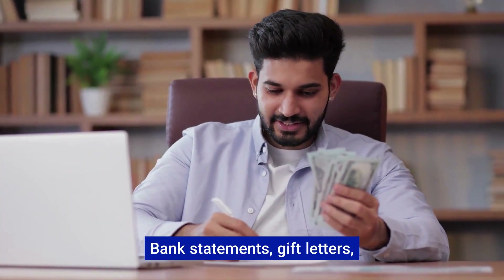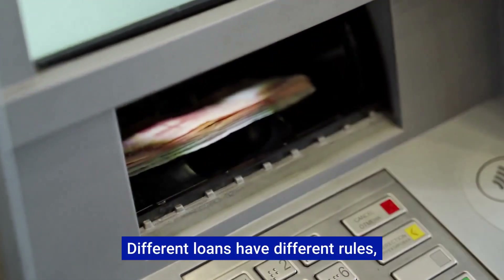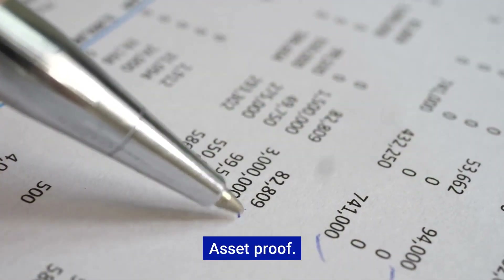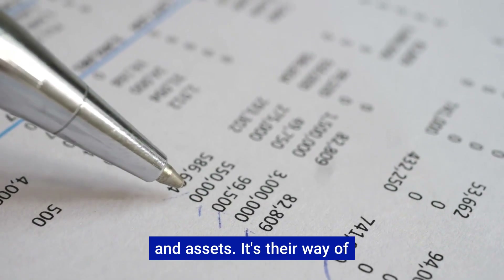Next up: your down payment story. Lenders want to know where your down payment is coming from — bank statements and gift letters, have them handy. Different loans have different rules, so let's make sure we tick all the boxes.